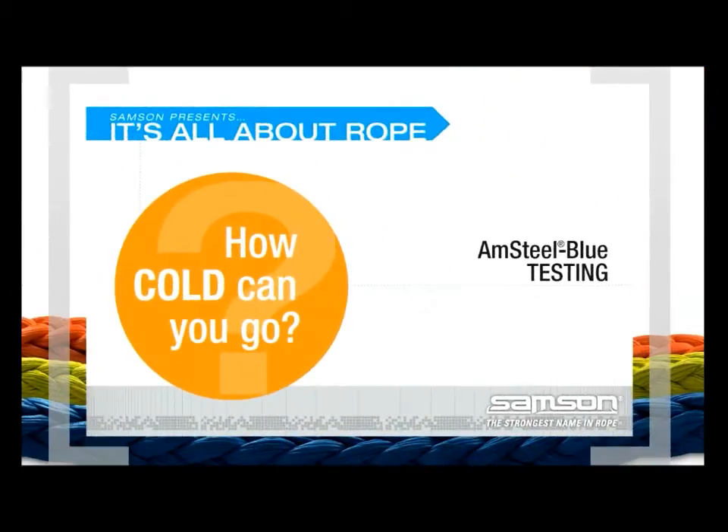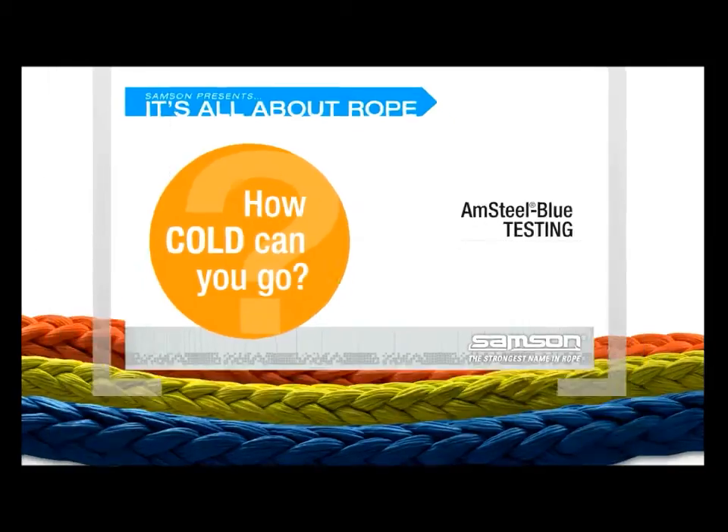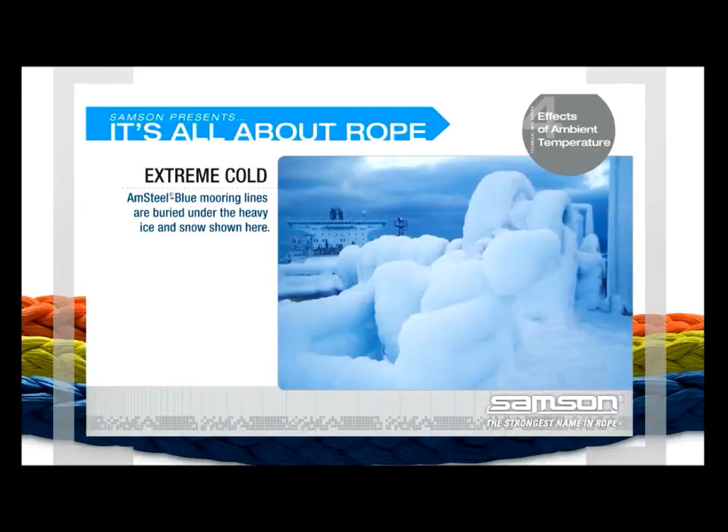How cold can you go? This photo shows Amsteel Blue on a shipboard winch buried under heavy ice. In order to understand how our lines perform in an extremely cold environment, we studied the flexibility and strength of ropes being directly exposed to a broad range of temperatures.